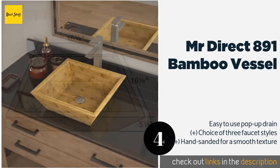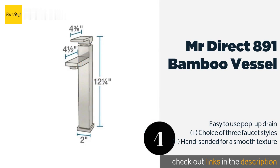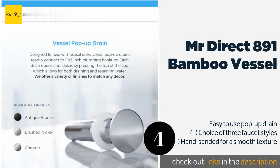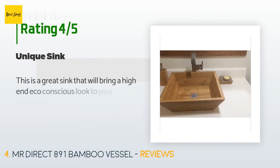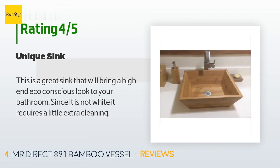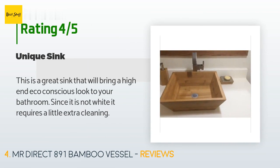The next one is the Mr Direct 891 Bamboo Vessel. It's made from a material known for being durable and naturally antimicrobial, which makes it a smart addition to a room that's a hotbed for germs. A lifetime warranty guarantees its performance. The price is around $298. This product is rated 4.3 stars from four customer reviews. A customer said: "This is a great sink that will bring a high-end, eco-conscious look to your bathroom. Since it is not white, it requires a little extra cleaning."